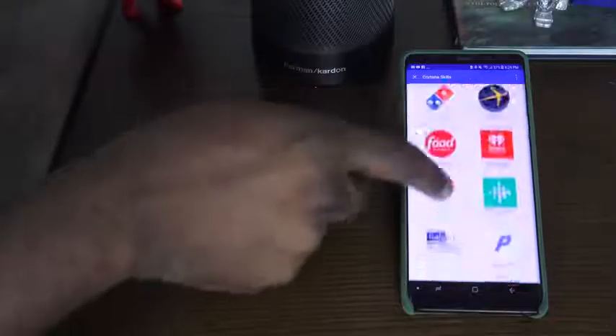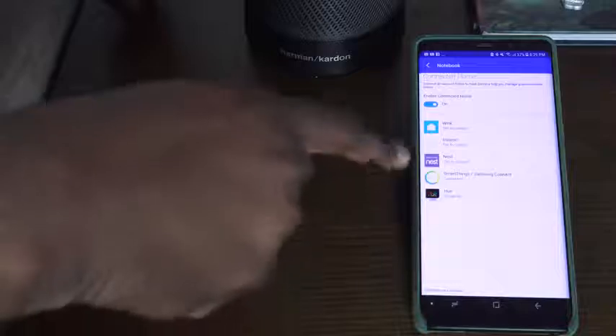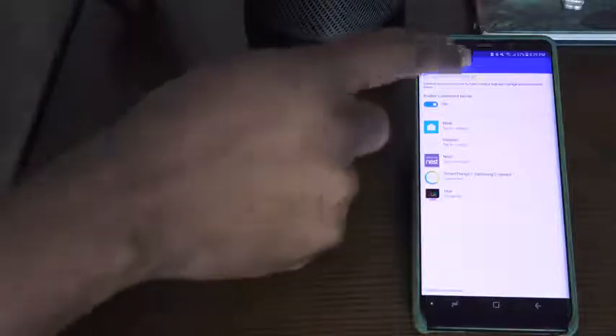But besides playing music, what else can you do with Cortana? Cortana has a bunch of skills — you can add skills in there. You've also got home automation. I have my Samsung SmartThings connected to this, as well as my Philips Hue lights, which I use in a lot of my videos, and I can control the lights — turn them off and on. So I'm going to tell Cortana, hey Cortana, turn on all lights.